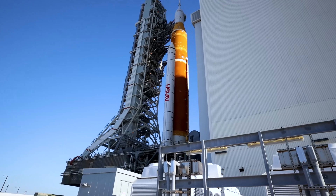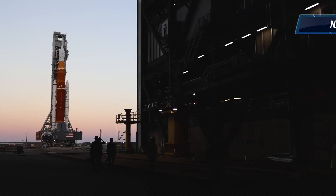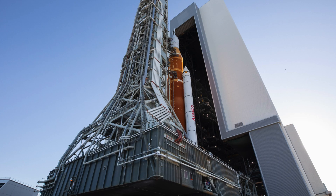Now behind me is the Vehicle Assembly Building, or VAB. Back when the shuttles were flying, that was where they stacked the shuttles. They are now stacking the SLS rocket in there, and it comes out vertically on an enormous crawler that takes it out to the pad. Just to give you a sense of scale here, the shuttle used about three doors on that Vehicle Assembly Building to exit to go out to the pad. The SLS uses all of them — it is that much taller.